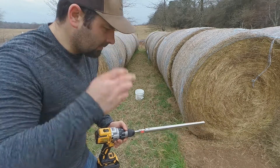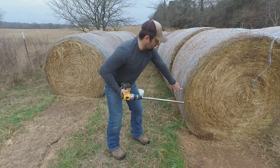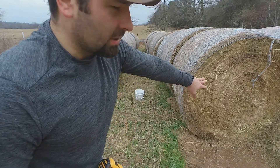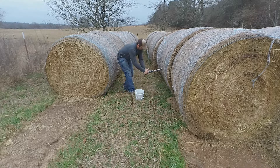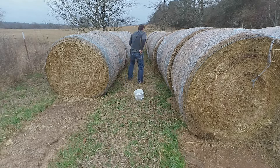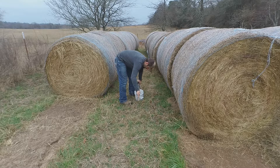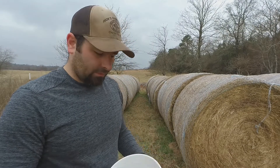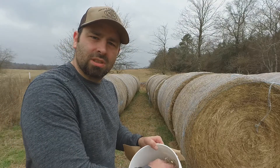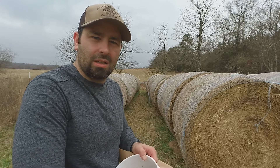Sometimes I put my bales too close together, so I'll still drill toward the middle but go in at an angle from the side. You want to get as close to the core — the center of that core — as you can. Once I've got enough samples from this batch I'll move on to my first cutting. I combine all the samples in the bucket and mix everything together so it's homogeneous, then pour it into my sack.